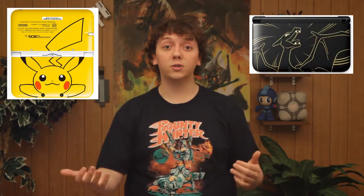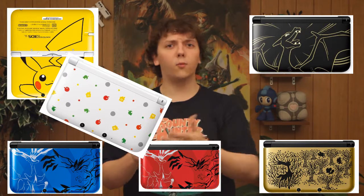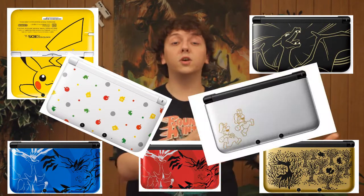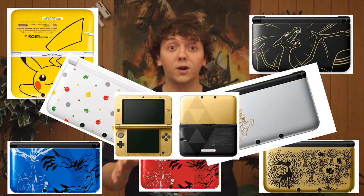And I've gotta say, Nintendo, you've been totally nailing it with these awesome new 3DS designs. You have this adorable Pikachu 3DS, this awesome Charizard one that only came out in Japan, three different ones for Pokemon X and Y, this Animal Crossing one that's a little weird but still pretty cool, the silver Mario & Luigi one, the Legend of Zelda one that is by far the coolest one on the market, and probably a whole ton more that I can't keep track of because there's so many!